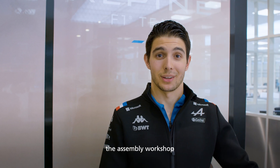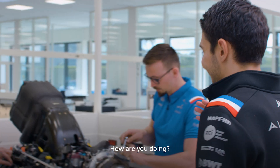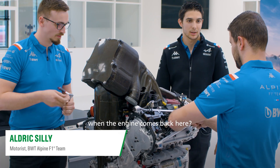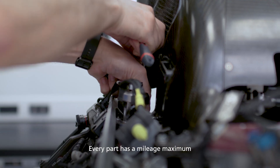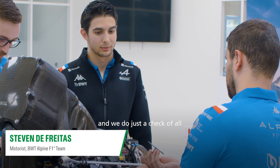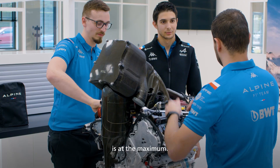So we are going to be entering the assembly workshop right now. The guys are working on the engines. What are you guys doing in between the races when the engine comes back here? Every part has a maximum mileage, and we do a check of all the parts and change the parts that need it if the mileage is at the maximum.